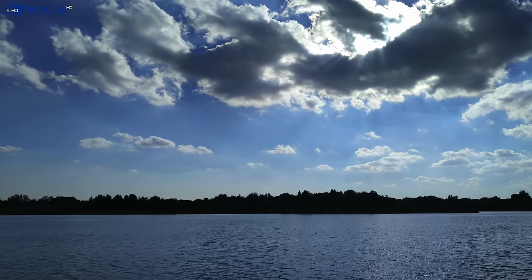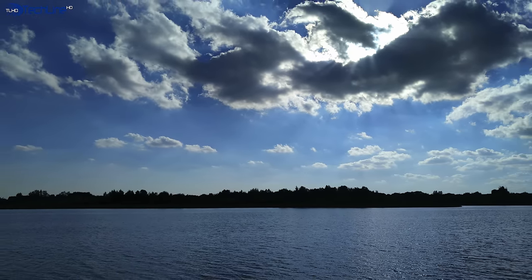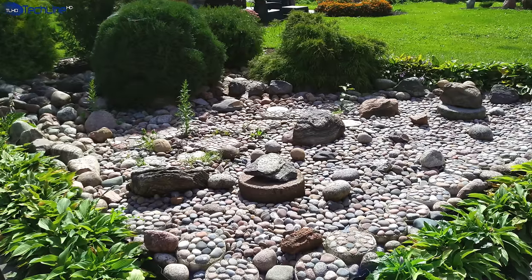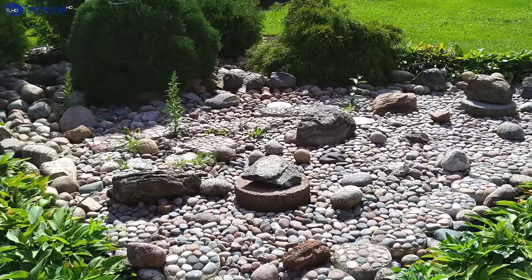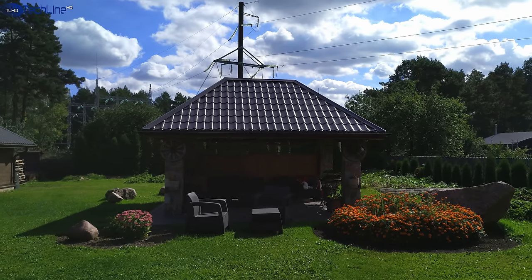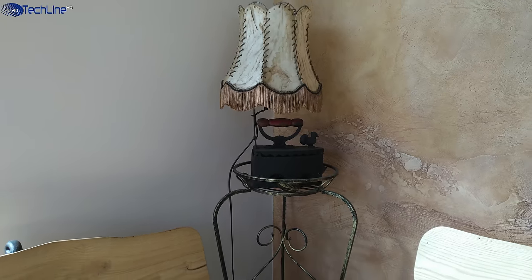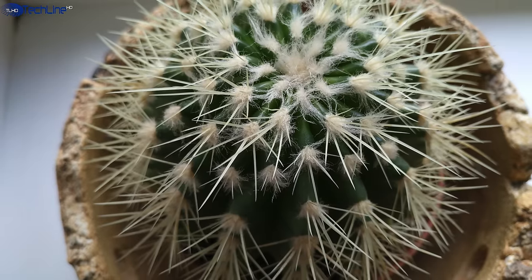The daylight images taken with the 16MP camera look great — the pictures are sharp, there is a ton of detail, and the colors look natural. The dynamic range adjustment is good most of the time. The indoor shots look good too, but we can see a little more noise and a little less detail.